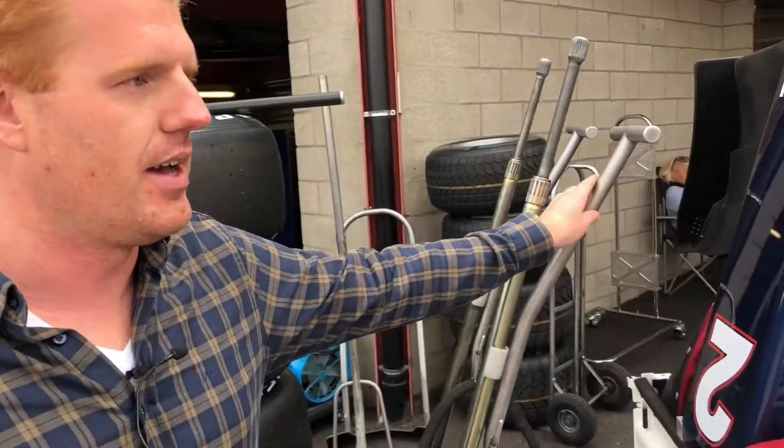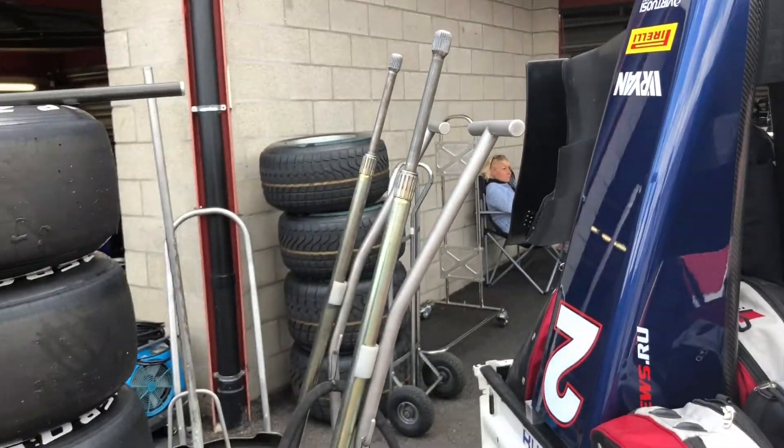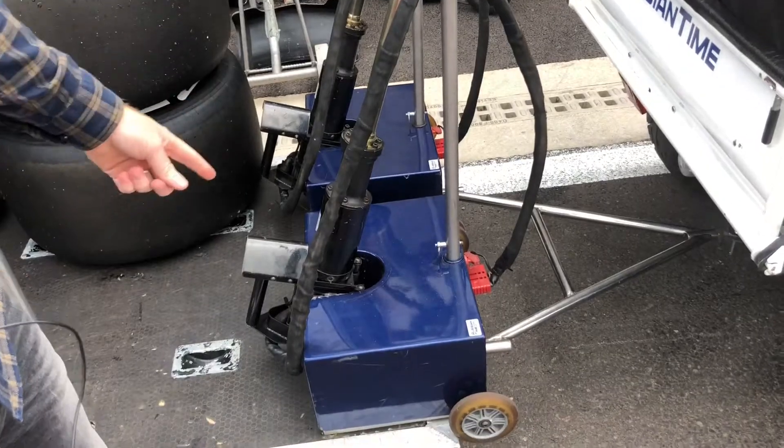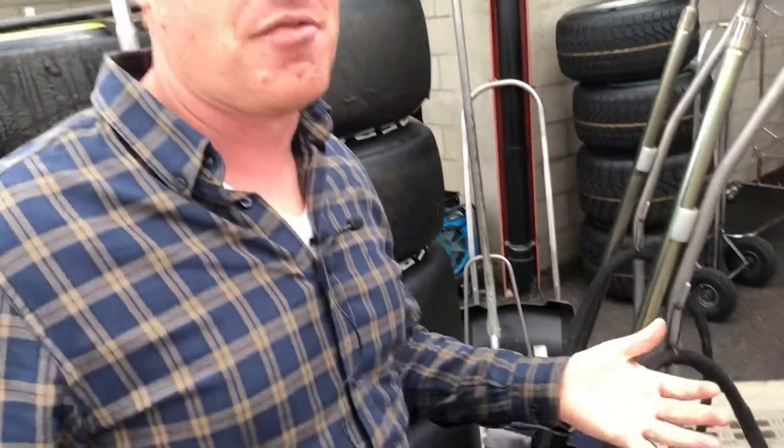Here we have the mechanic tool to start the engines — they can plug it into the back side and start the engines with this, because the Formula 2 cars cannot start on their own. They need like a jump start.